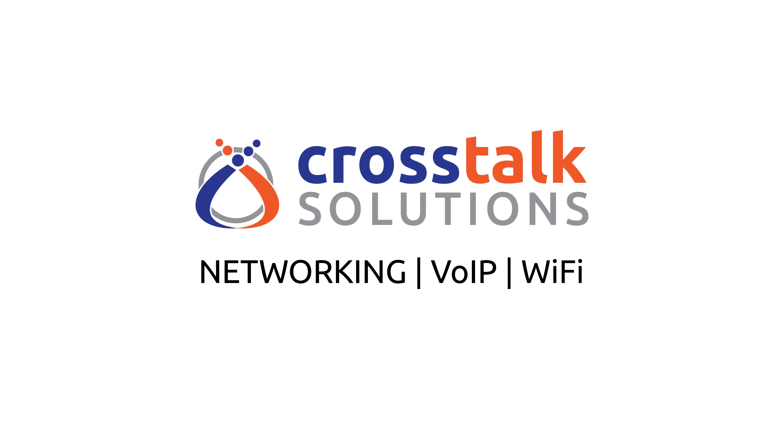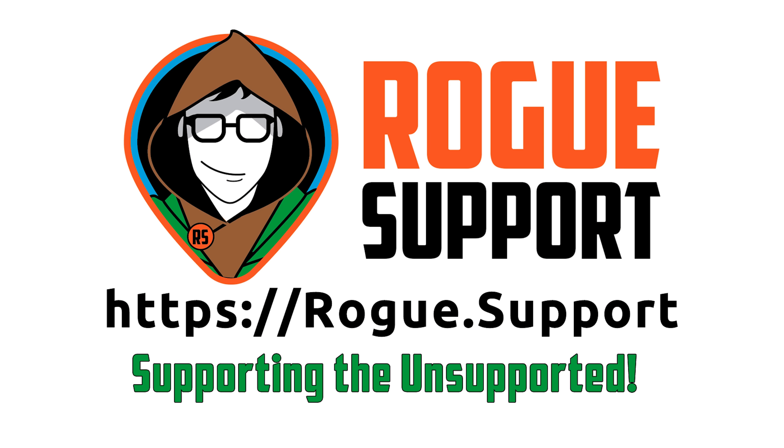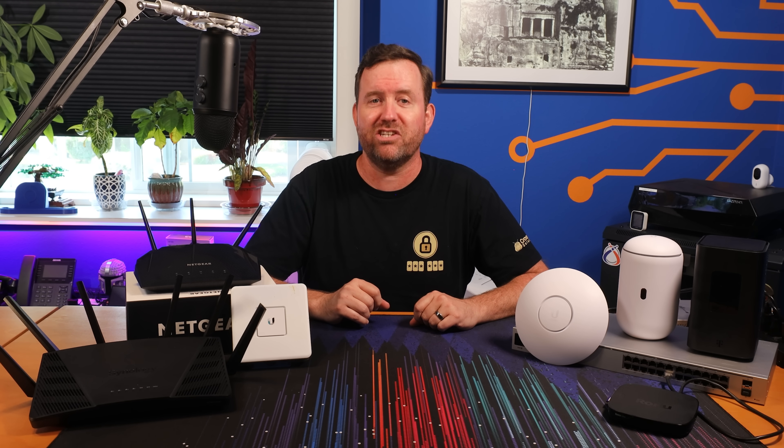The learning curve of home networking requires time and patience, but you don't have to go at it alone. I am proud to introduce Rogue Support, where we're supporting the unsupported with expert, independent network technicians who are ready to take on your networking challenges.